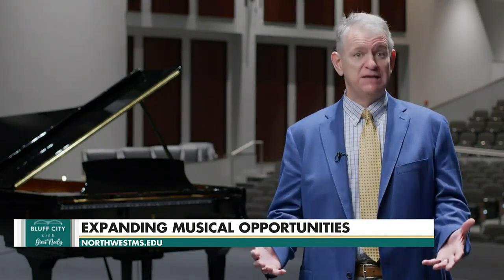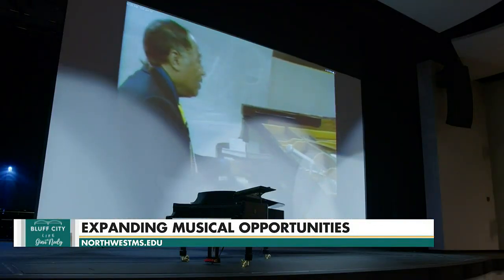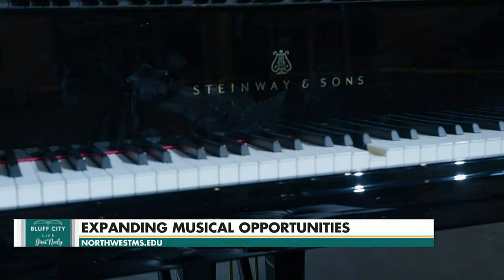Where it really becomes interesting is we could have a world-class concert pianist performing on a Spirio anywhere else in the world. We would connect it to ours over the internet and this piano would actually respond as if that person were there in front of it. So even if that person can't be here in our presence, their music can be right here in this room.